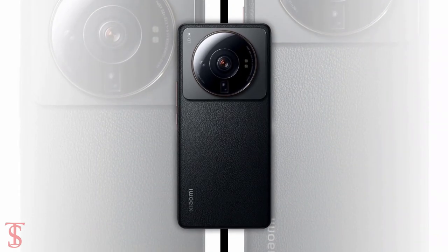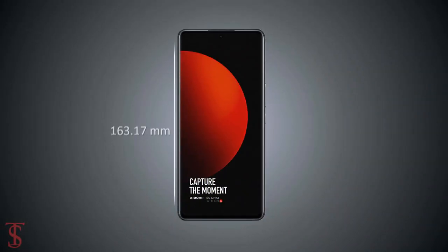The physical dimensions of the smartphone measure 163.17 x 74.97 x 9.06 mm, and it weighs around 225 grams.